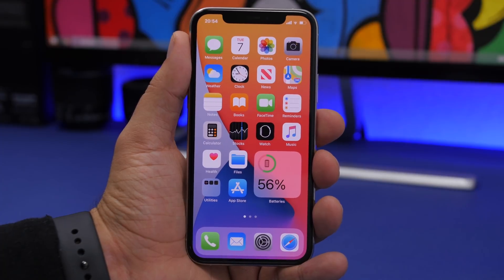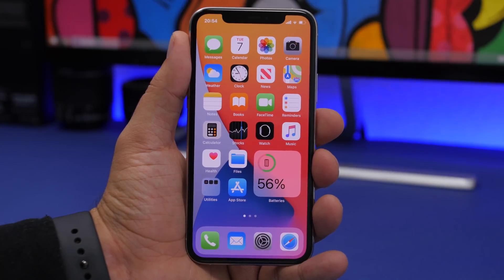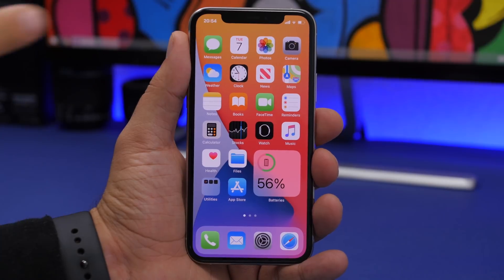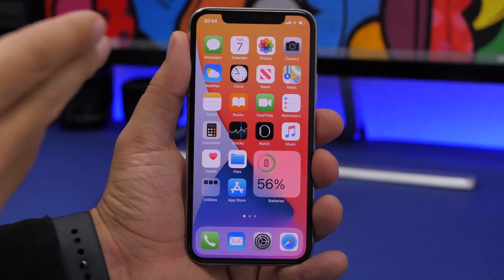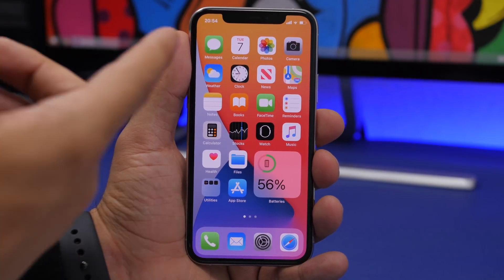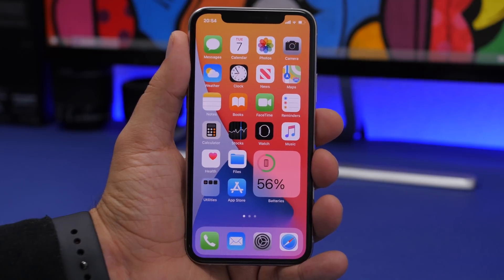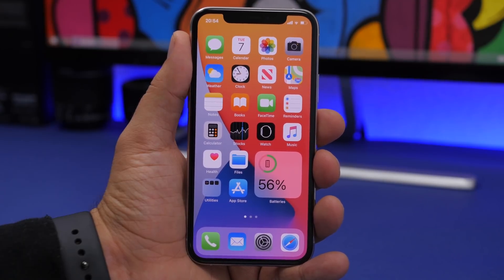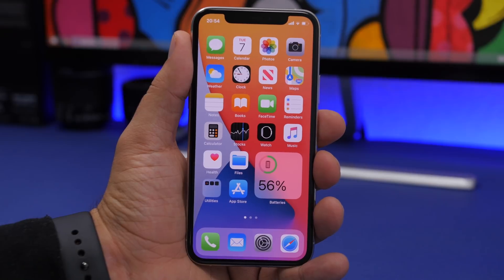There are other changes on the home screen as well. The calendar app icon has been updated — it no longer shows the full name of the day, like 'Tuesday'; instead it shows just three letters. Also, the hands on the clock app icon are now bolder, which is another change to the icon on iOS 14.